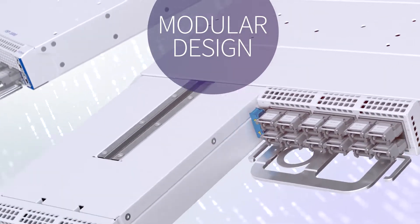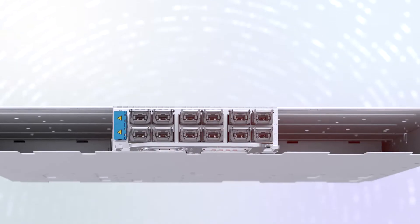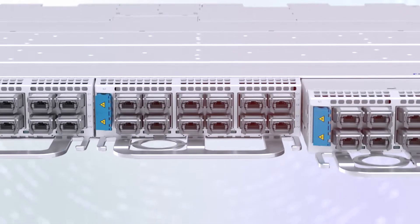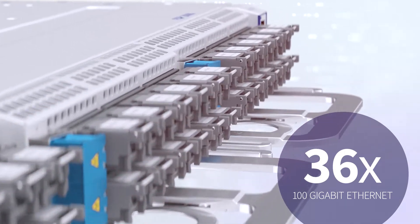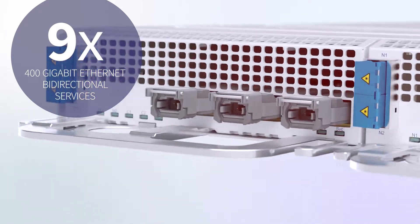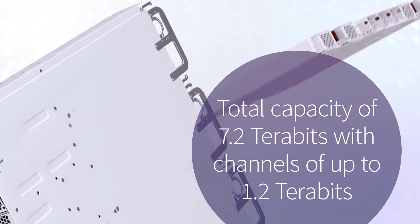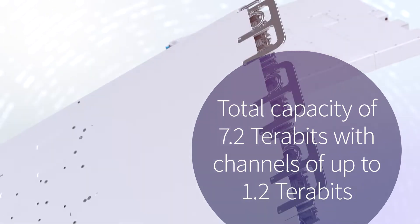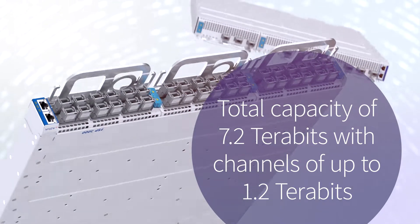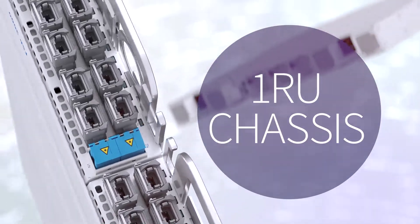The modular design of our open TeraFlex terminal delivers unprecedented flexibility and offers a mixture of 36 100-gigabit ethernet or 9 400-gigabit ethernet bidirectional services. This provides a total capacity of 7.2 terabits with channels of up to 1.2 terabits — and all in a 1RU chassis.